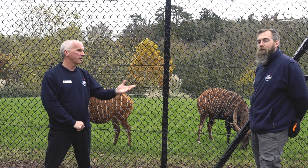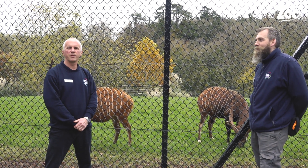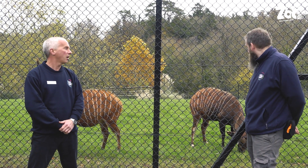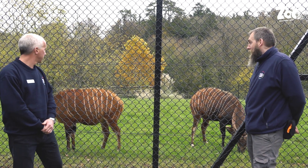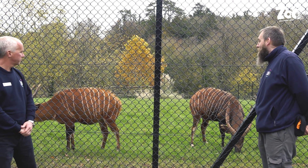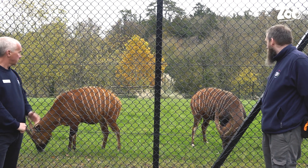Hi, I'm Matt and I'm here today with Owen, who's one of our mammal keepers here at Paignton Zoo, and we've come to see our bongos. So Owen, who have we got in front of us here? On the left we have Azizi, who's our resident female, and on the right we've got our new boy, Ali.